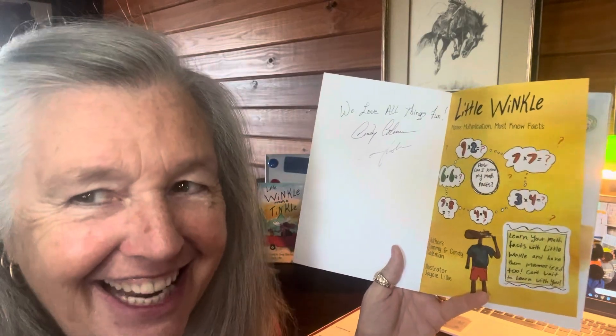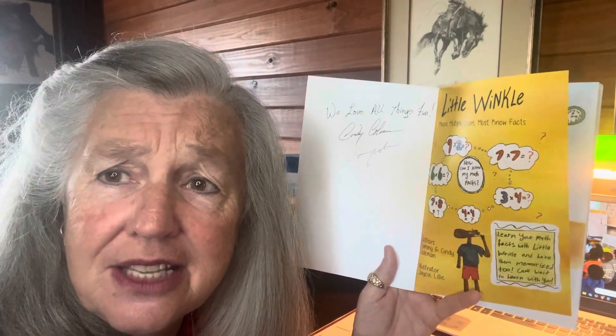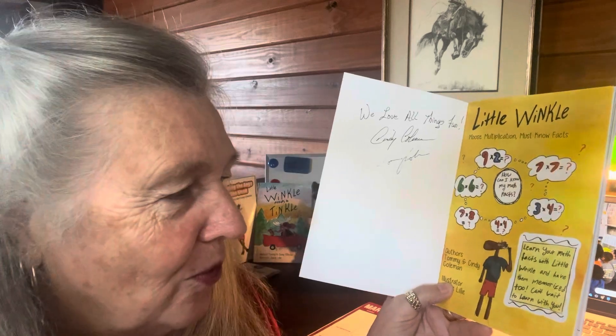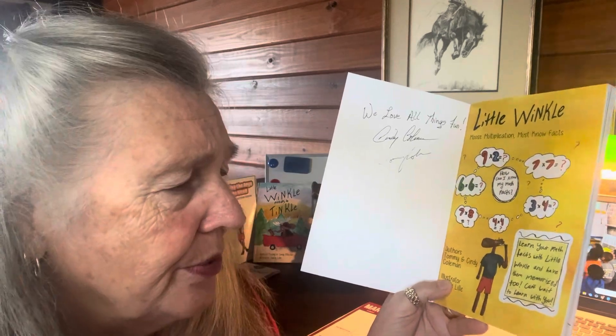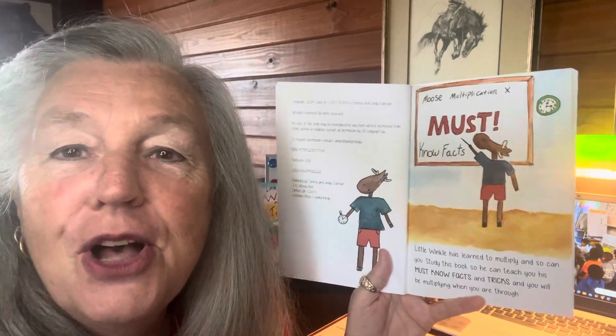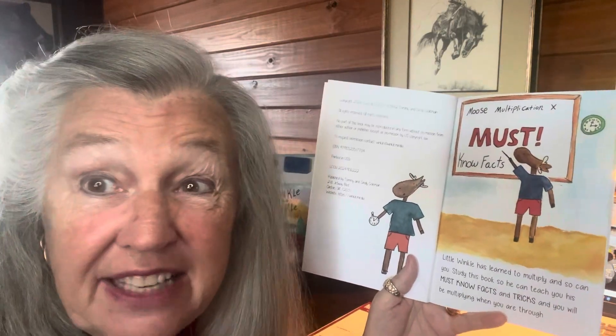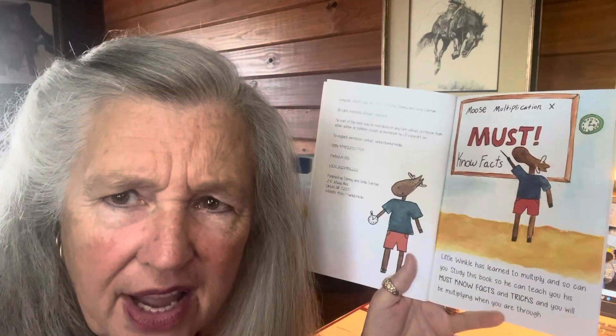Authors: Tommy and Cindy Coleman. The illustrator was 14 years old when she did this book — her name is J.C. Lilly. Learn your math facts with Little Winkle and have them memorized too. Can't wait to learn with you. Moose Multiplication Must Know Facts. That's right — you only have to memorize 15 facts. Let's go ahead and get into our story.